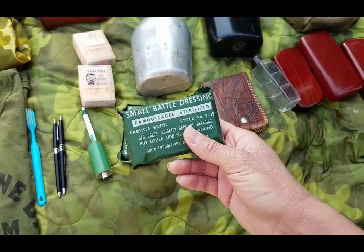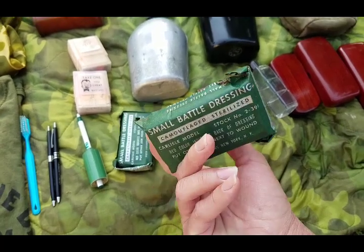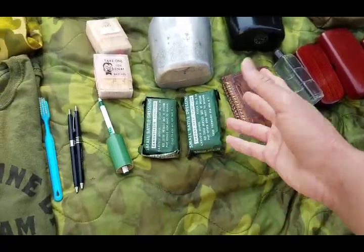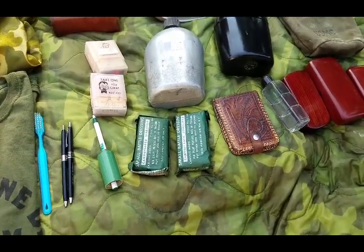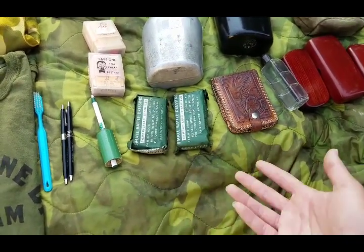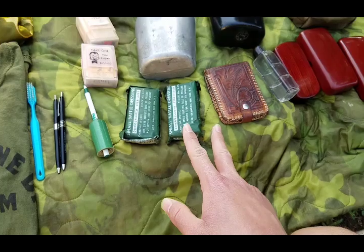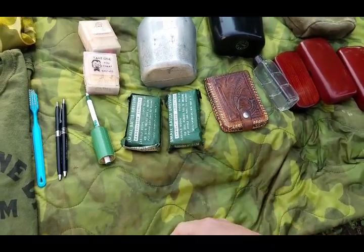Here are two World War II battle dressings. I really like the graphics on these — it's just the whole coloring for a bandage, it looks really neat. These are World War II battle dressings, and normally they're in a wax-dipped cardboard box, but the way I found them they didn't have the cardboard boxes. Still really neat. I picked them up as a bundle — there were three of them, and I left one in my World War II Marine kit.